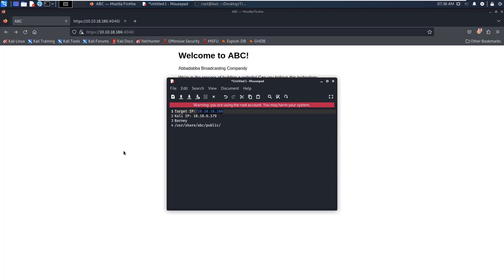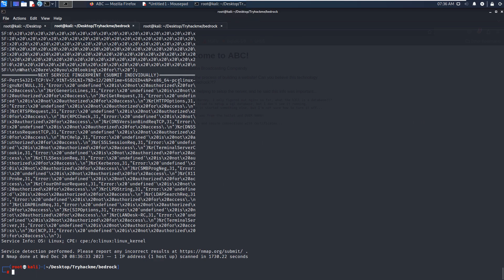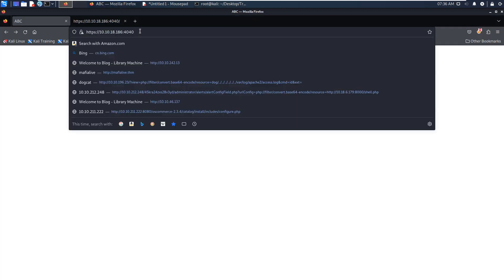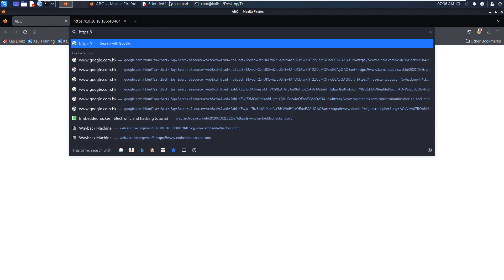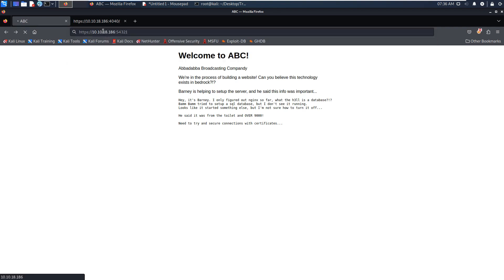Next, maybe we can look at the Nmap results again. Port 454321 is also running HTTPS, and port 9009 must be some custom service. Let's take a look at the HTTPS service on port 454321 first. When we navigate to it, we get a 401 — not authorized for access.